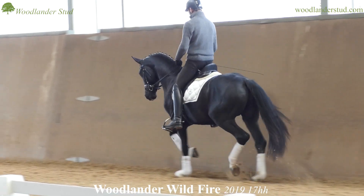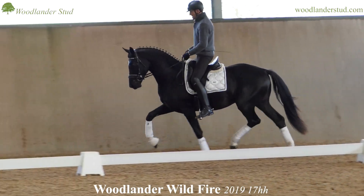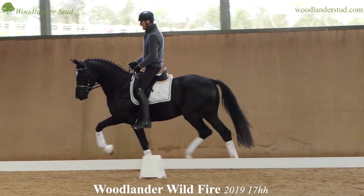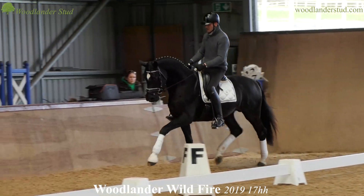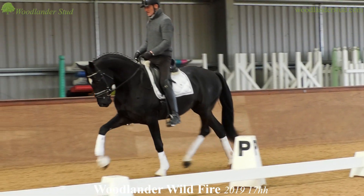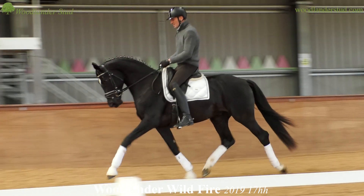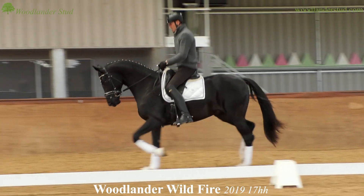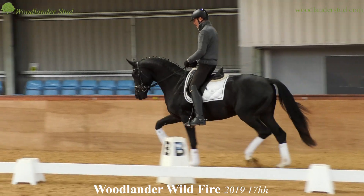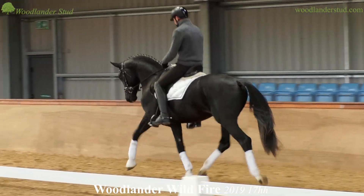This is a very babyish Woodlander Wildfire. As we watch him, just remember that he's a rising three-year-old so we're not doing very much — we're a bit wobbly — but you can see what a fantastic temperament that horse has. This is the first time he's been here and he's been off the lorry now for about 10 minutes.